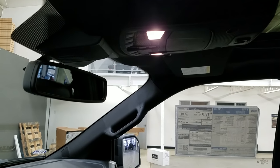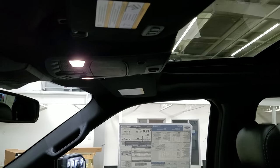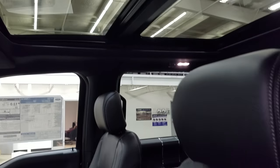Up above we have our auto-dimming rearview mirror, with cabin lights that provide ambient lighting. We also have three garage door opener controls and our beautiful twin-panel moonroof.